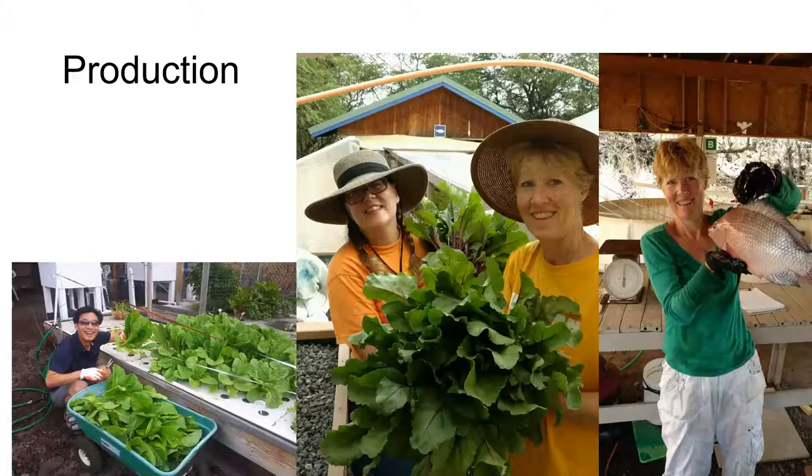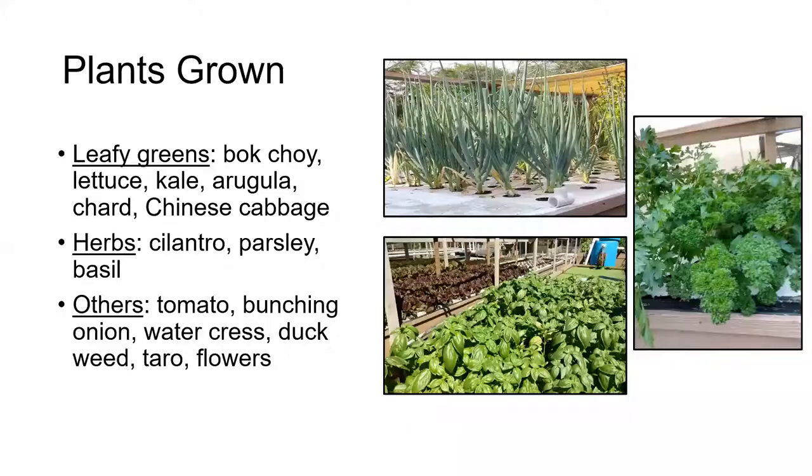Besides training and demonstration, we also have an objective for production in our system. The food that we produce goes to the campus cafeteria. The produce goes there and the fish go to the homeless feeding program along with some of our produce, and we make fish available when we do a harvest to campus staff for a small donation. Now we've grown a number of different plants in our aquaponic system over the last 10 years, but we've gradually refined our production to match the needs of the cafeteria.